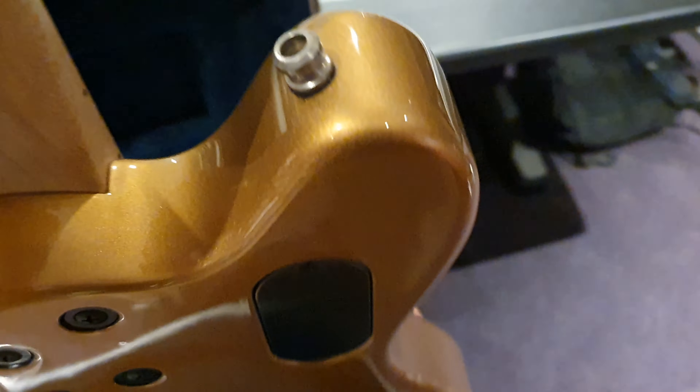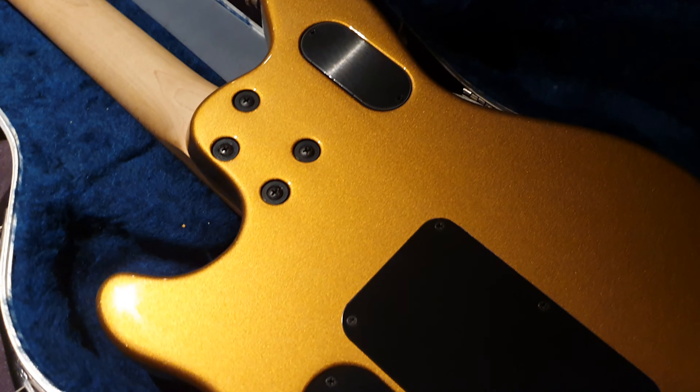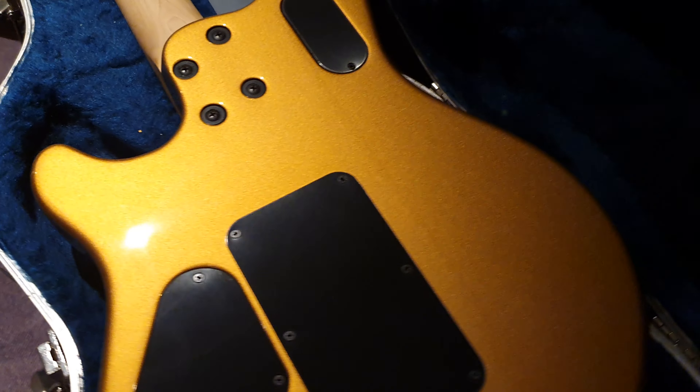Super clean guitar. The back covers on this — I mean, the guitar looks unplayed. There are no scratches on any of these. And I love this color — it's so intense.